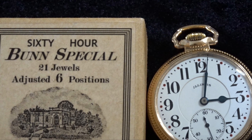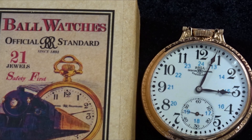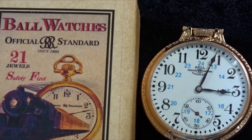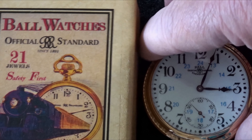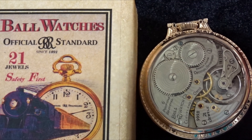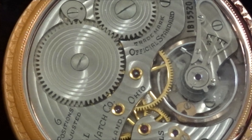A railroad chronometer, or railroad standard — a system of timetable train order which relied on highly accurate timekeeping — was used to ensure that two trains could not be on the same track at the same time.